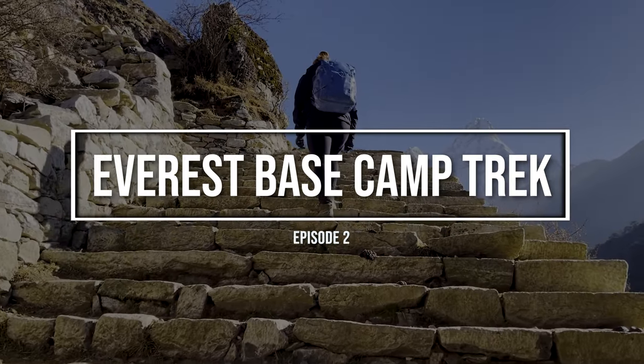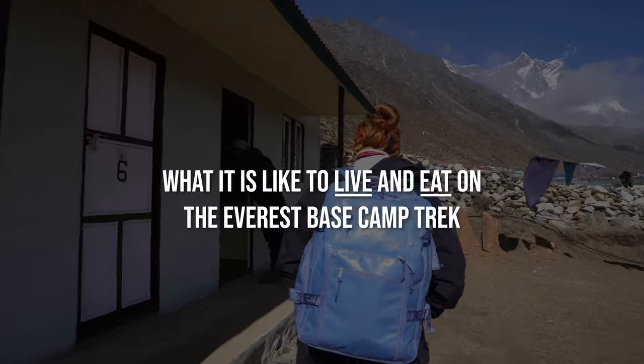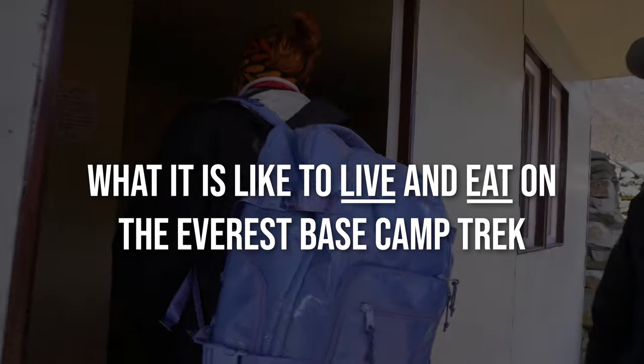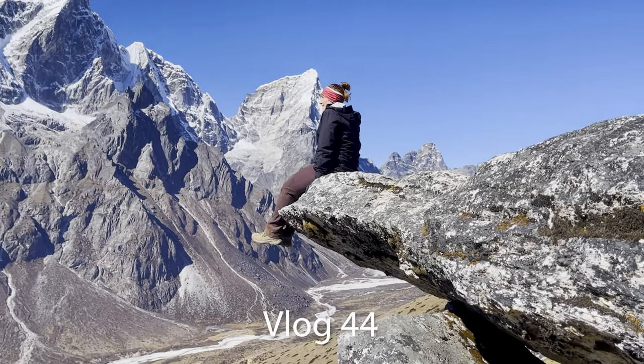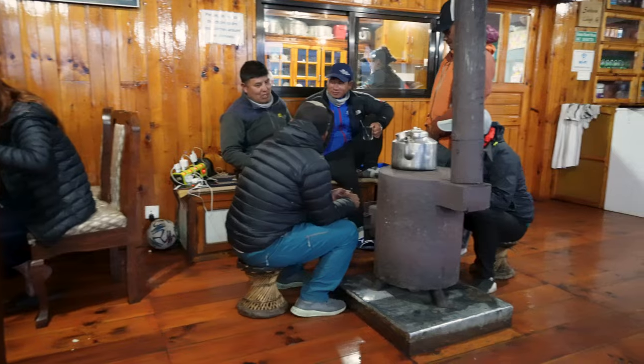Welcome to Everest Base Camp Trek Day 3. Today's video is going to be all about accommodations and food — what you can expect from the tea houses, what you can expect from the food, how much it costs, what's included, and what's not included.